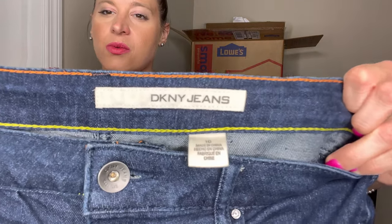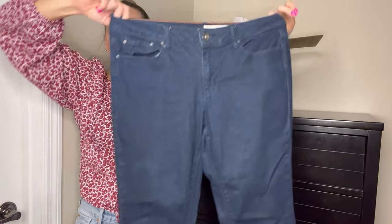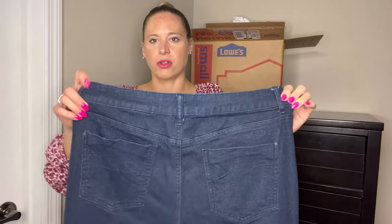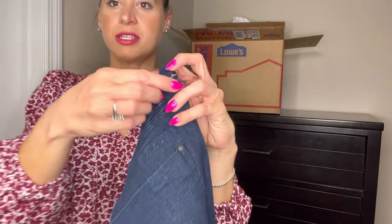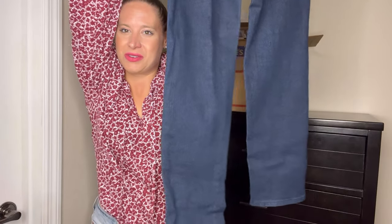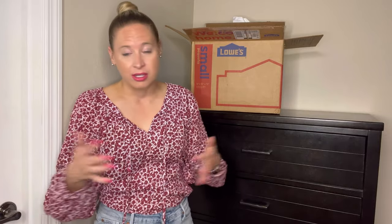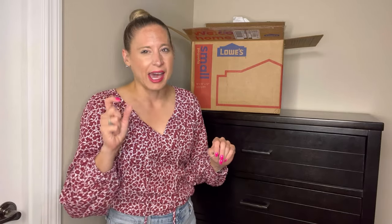Another pair of DKNY. This lot was described as someone just selling their own personal clothes. However, when I received everything, all the items had a small tag on them — almost like they came from Goodwill or a garage sale. I'm thinking it might have been a reseller, but I can't say for certain. I just found it notable that every single item had that tag.